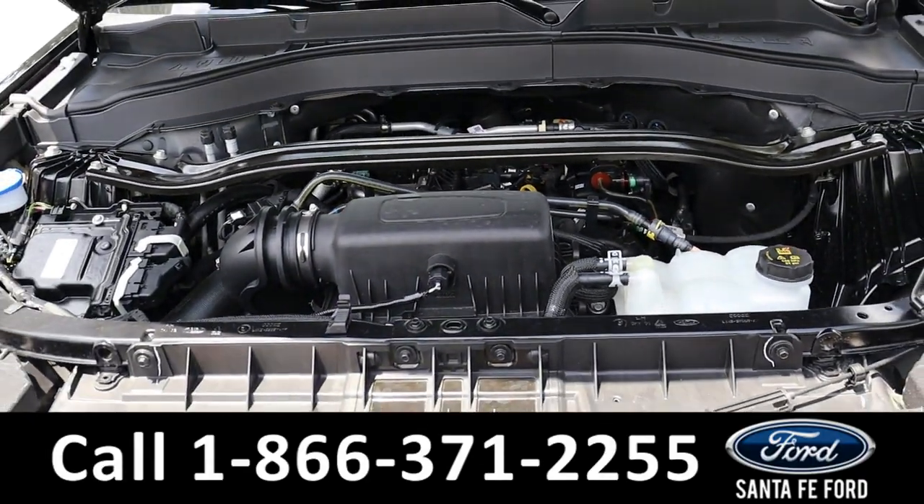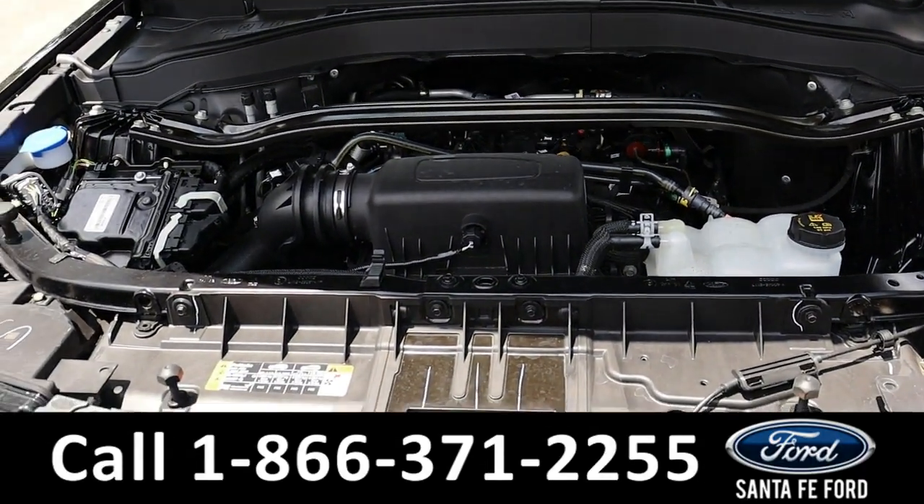Here's a look under the hood. It is a 10-speed automatic with a 4-cylinder, 2.3-liter engine.